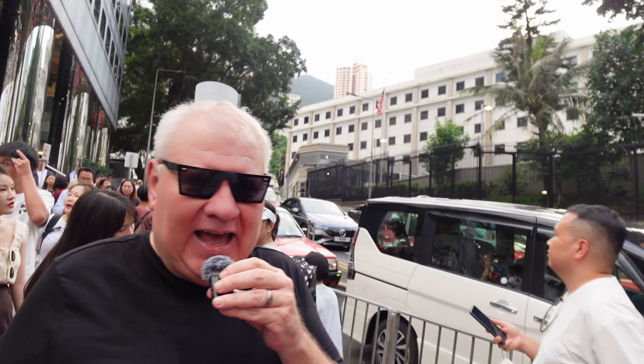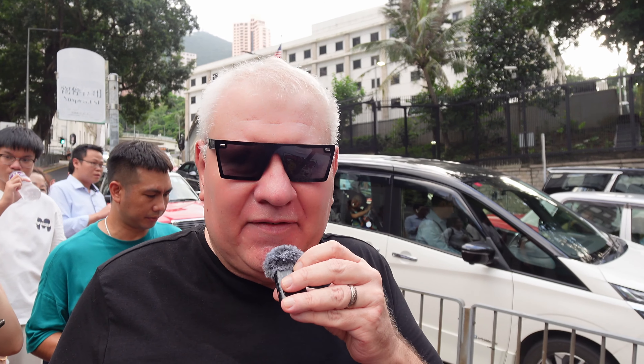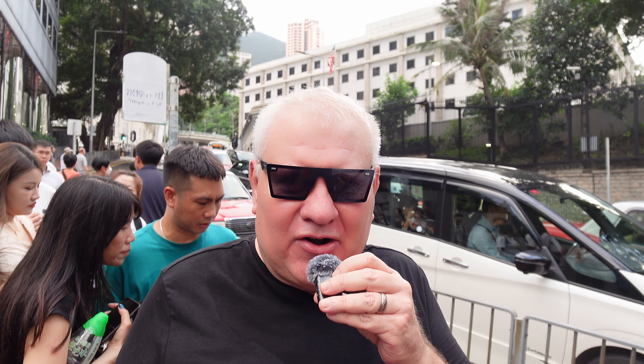We came to Victoria Peak and we are about to take the tram to the top. However, we discovered there are a lot of people because the weather suddenly got better and everybody decided to go out — it was partially sunny. It's been raining all this time here in Hong Kong.